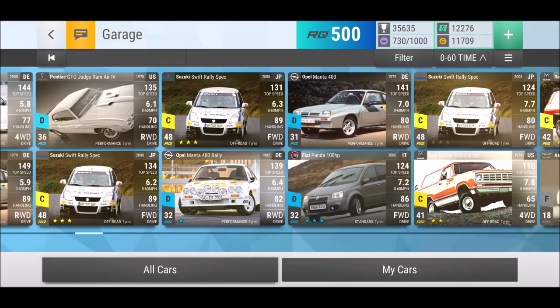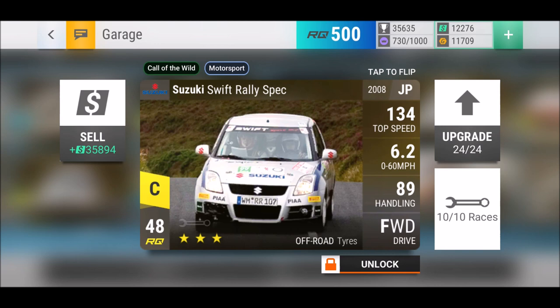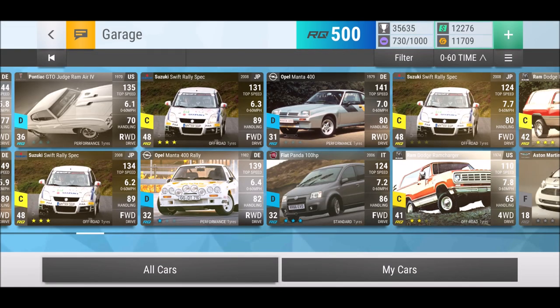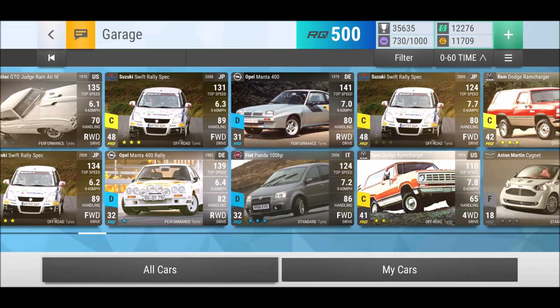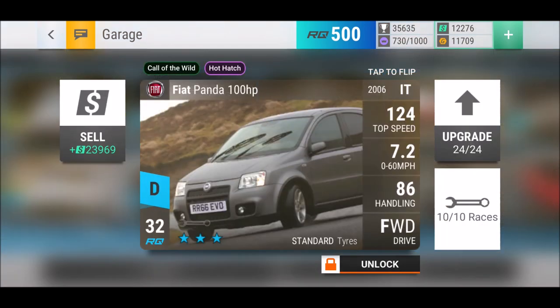Pontiac GTO Judge - I'll keep it for now, we don't know how good it's going to be. The Suzuki Swift Rally Spec was always a car that went up and down regarding how much I used it - since it's 48 RQ and same ranks as the Datsun, I don't use it so much anymore. But let's hope for a bit of dirt in the challenge, then those cars are going to be useful. We have a second Manta 400 as well - keeping that baby too.